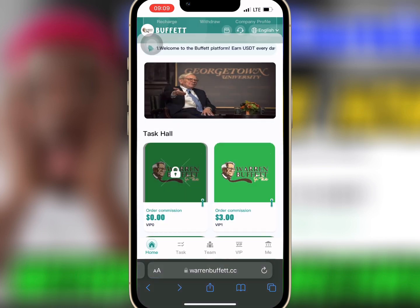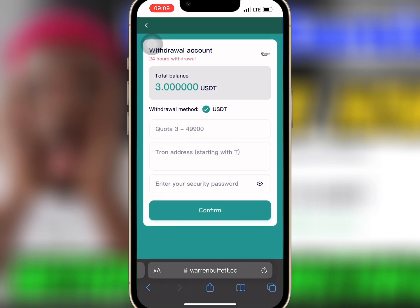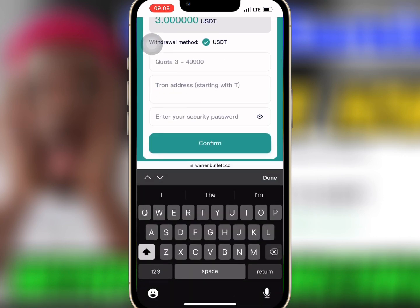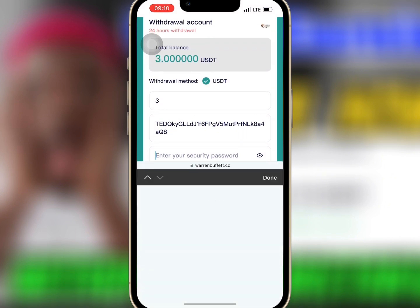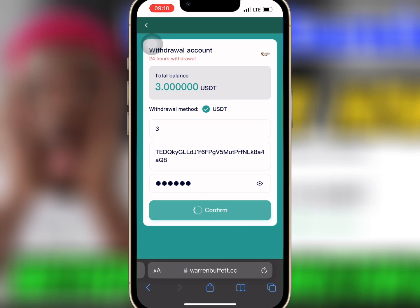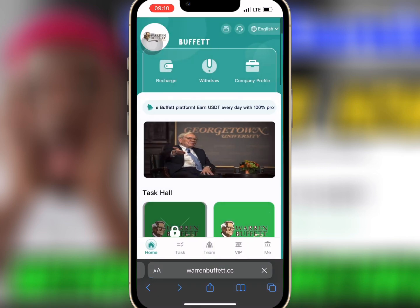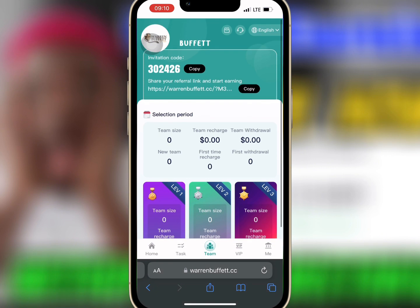Now I will go to Withdrawal on the home page. Here I will paste my USDT address and enter the amount I want to withdraw. When I'm done, I will enter my security password and confirm. My withdrawal is successful, so now we'll wait for some time. I'm also going to show you another way you can earn from this platform.